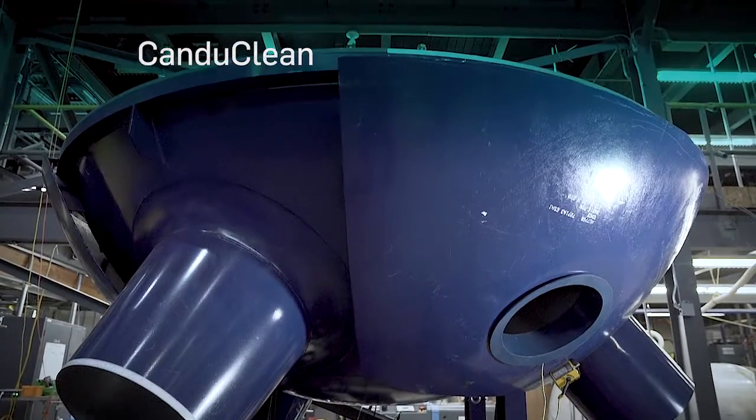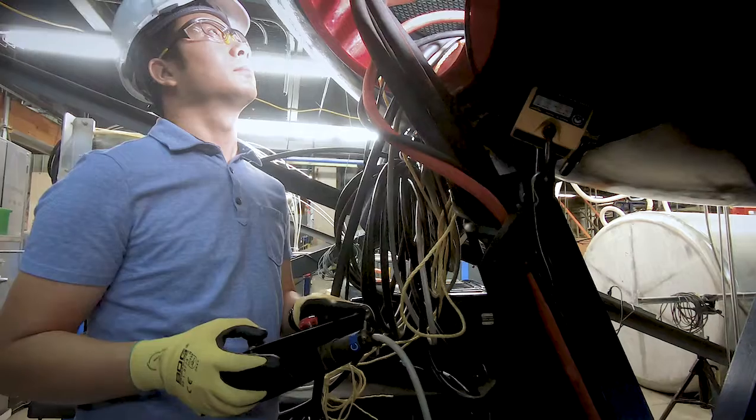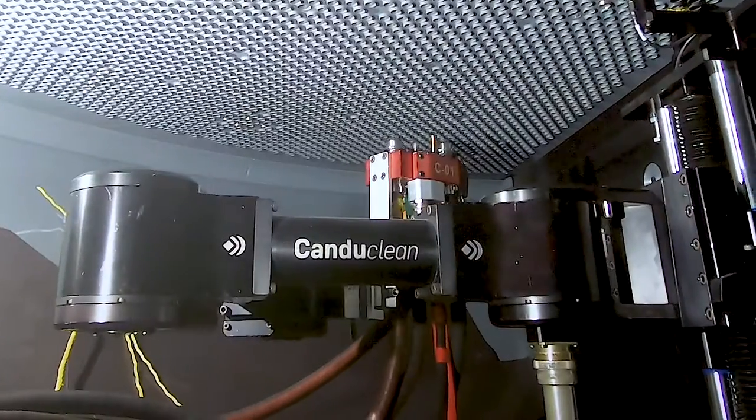Our steam generator pre-heater primary side cleaning system is called CanDo Clean. It is a remotely operated and fully automated system that removes magnetite deposits from the inside diameter of steam generator tubes.